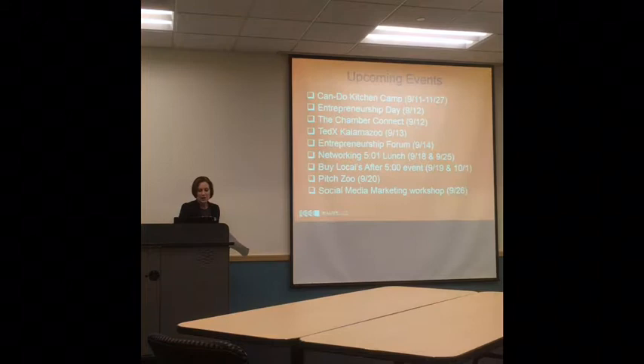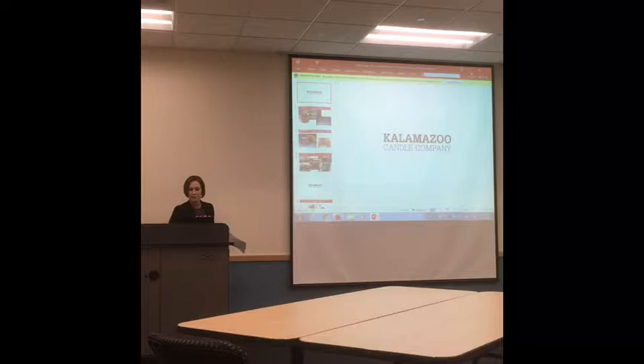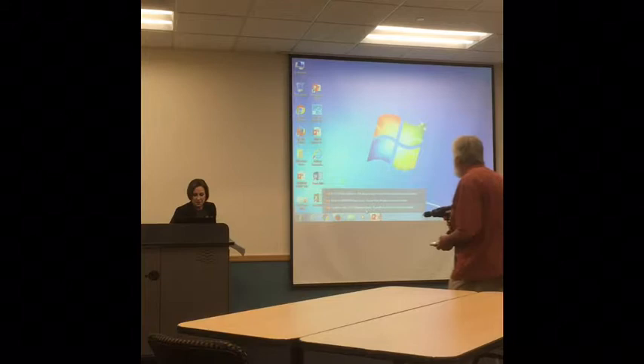I want to stop here and bring up our very first presenter, who is John Patton from Laser Augmented Diamond Drilling. John, I'm going to get you powered up here.